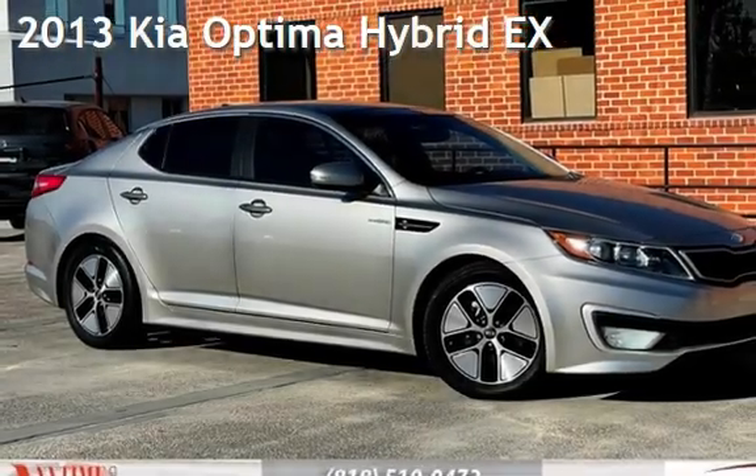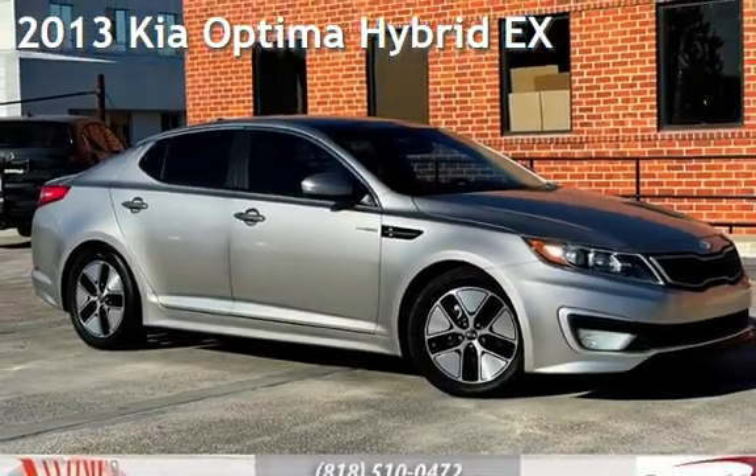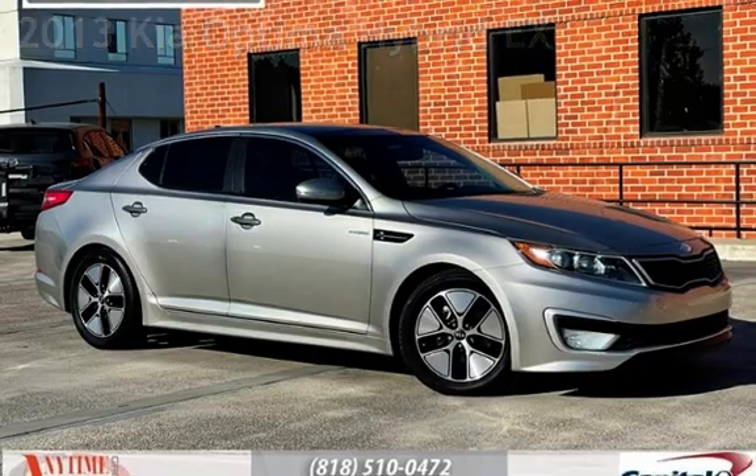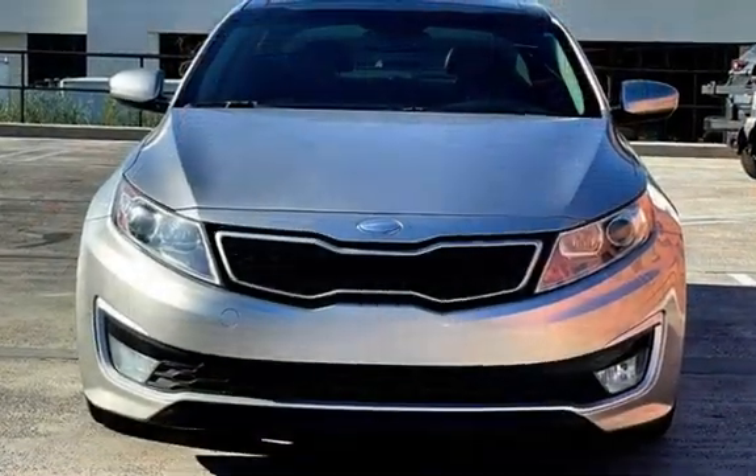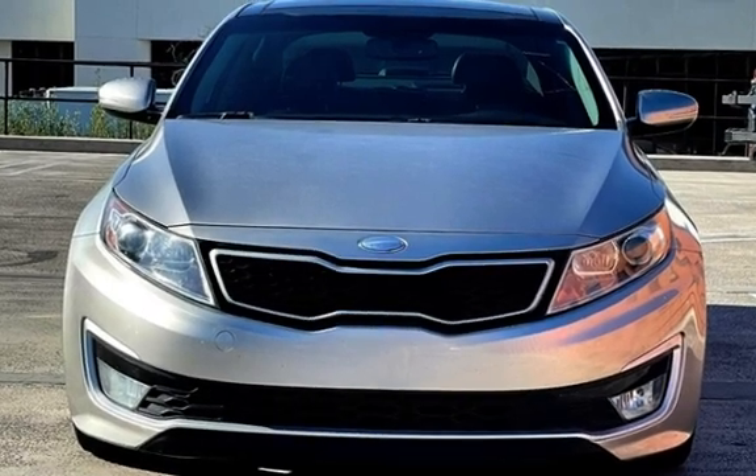Presenting a pre-owned 2013 Kia Optima Hybrid. This four-door sedan has a four-cylinder, 2.4-liter i4 engine, with front-wheel drive and an automatic transmission.